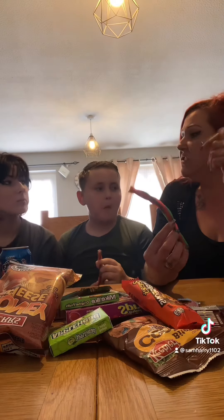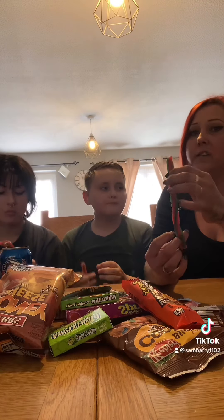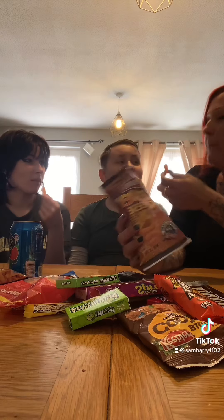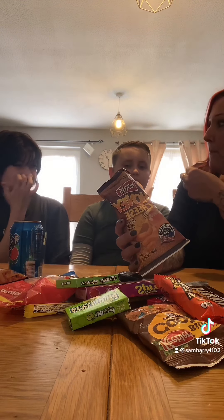I'm gonna try the watermelon Twizzlers now. They're lush, they're really sticky aren't they? Yeah, they're like our laces but all stuck together. I prefer these. Now we're gonna try the Tootsie Roll. That's just like our fudge really isn't it — chocolate flavoured fudge.